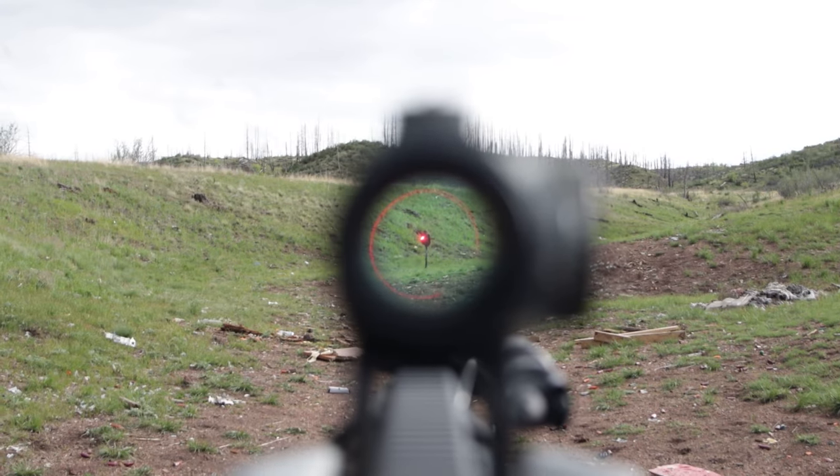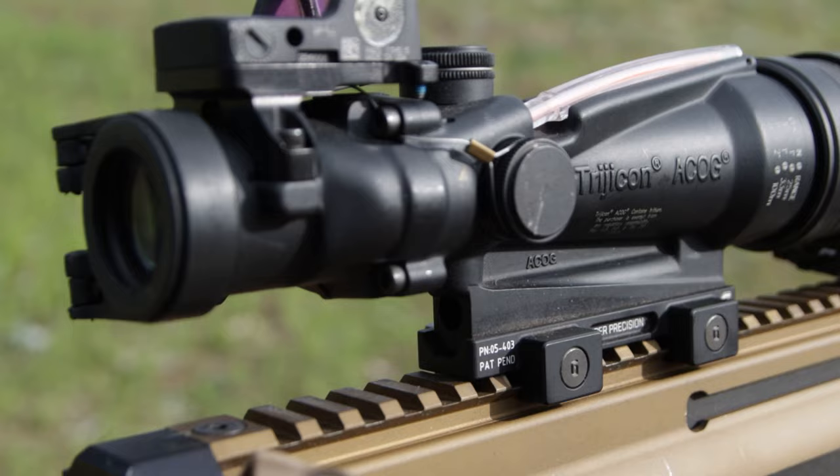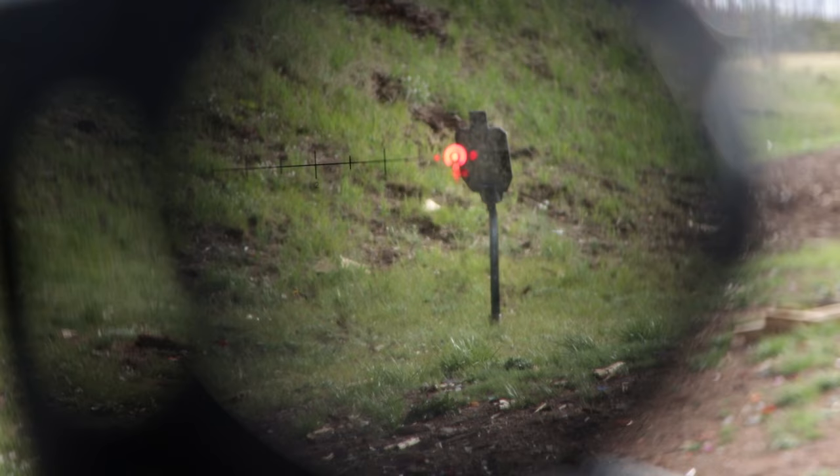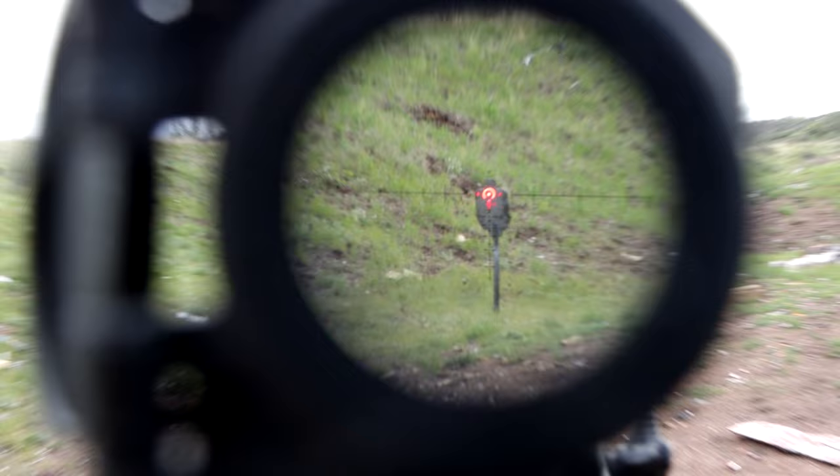Red dot sights are popular, but dot clarity is still something people with astigmatism or poor vision have to deal with. Prism scopes, on the other hand, may not have the best eyebox when shooting in improvised positions, but the glass-etched reticle offers a distinct advantage for exceptional clarity and crispness, allowing for precise target acquisition, especially when compared to a red dot.